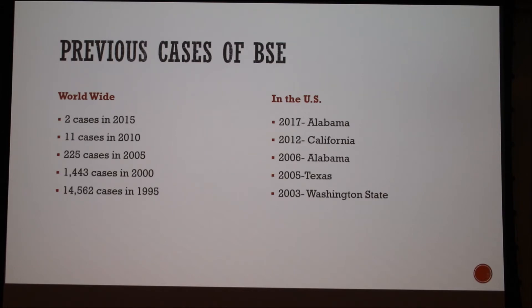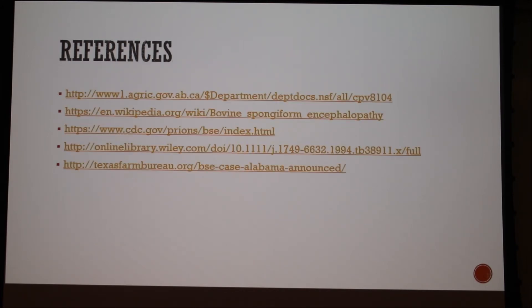There are plenty of previous cases worldwide, but in the US there have only been five noted, with the most recent last year in Alabama. The case in Alabama was only one cow and she was 11 years old — they instantly got rid of her.